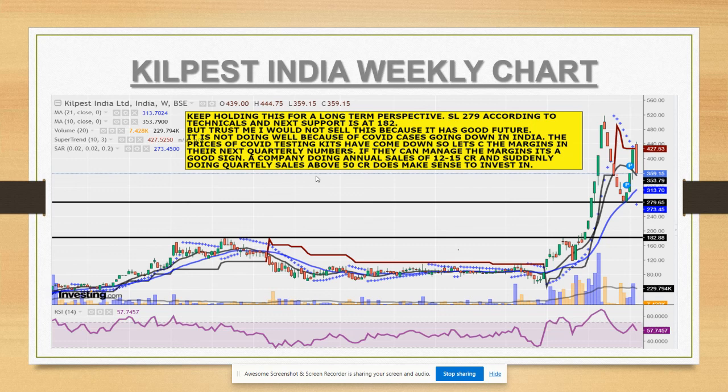The stock is not doing well because COVID cases are going down, so people assume that testing will reduce drastically going forward. At lower testing kit prices, how the company manages its margins is a big question - we'll check that in the next quarterly numbers. A company doing sales of 12 to 15 crores annually that suddenly does sales of 50 crores on a quarterly basis makes big sense to invest in.